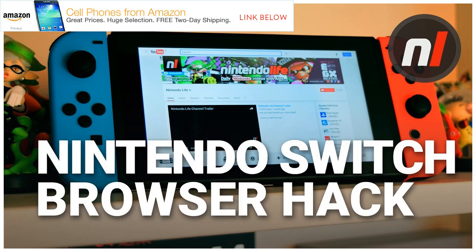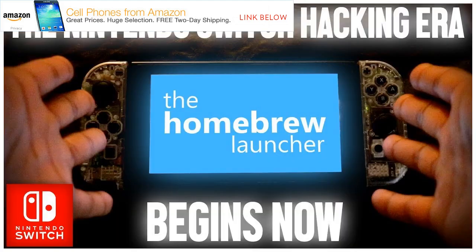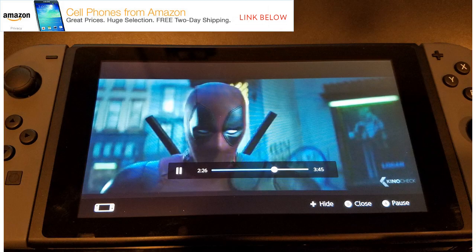Despite the public tease, it might be a while before FailOverflow releases details and code for its Switch exploit to the public. While FailOverflow demonstrated a Linux boot for the PS4 in 2016, the team didn't reveal the PS4 exploit it used to run that code until over a year later, by which point the exploit had been patched out of more modern PS4 firmware. The presence of external hardware, wires, and ribbon cables in FailOverflow's photos suggest the Switch exploit might not even be possible on unmodified hardware just yet.